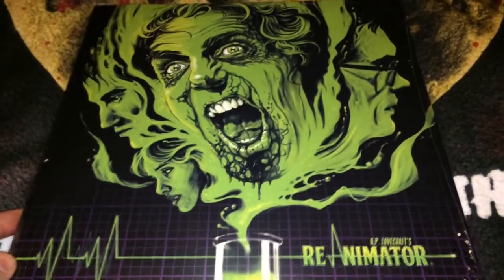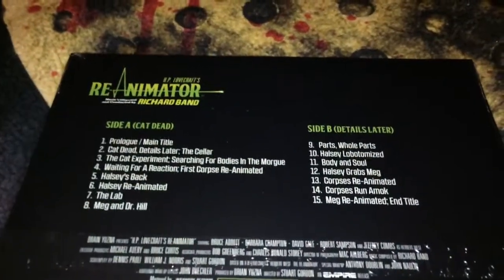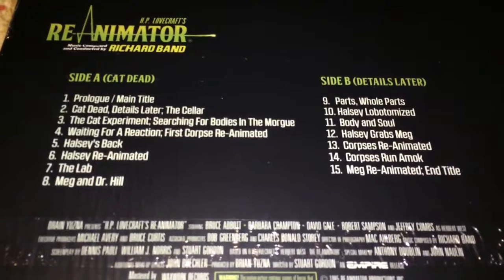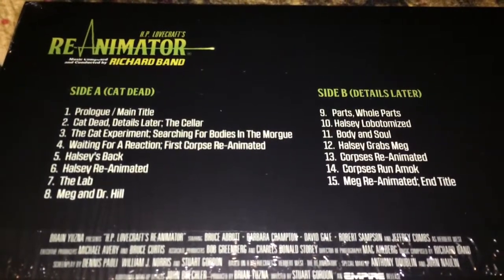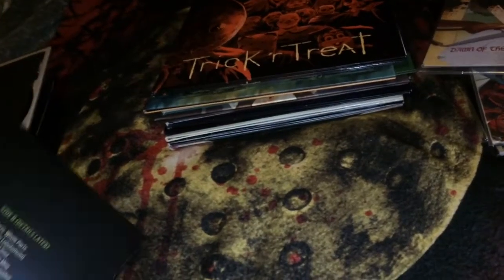The next one is H.P. Lovecraft's Re-Animator. I really like that image on the cover, put out by Waxwork Records, and the cover art was done by Ghoulish Gary Pullin again. This is one of my all-time favorite horror films. The music was composed and conducted by Richard Band. The vinyl turned out to be green and white, not black — it's 180-gram and very thick. The director is Stuart Gordon.